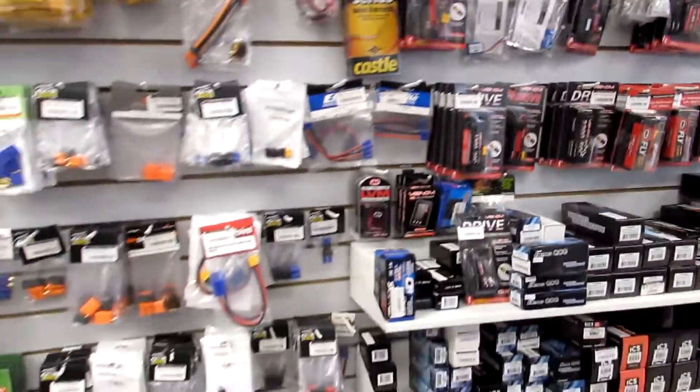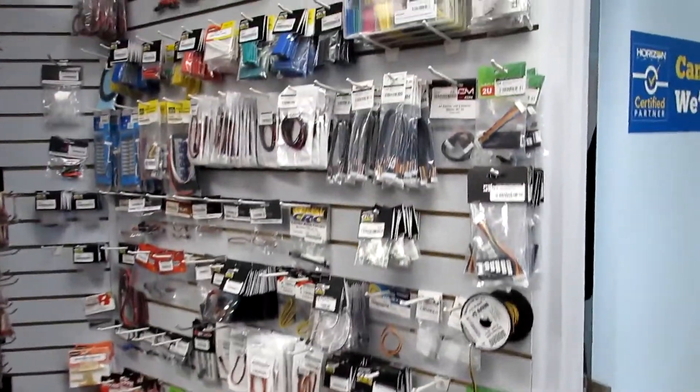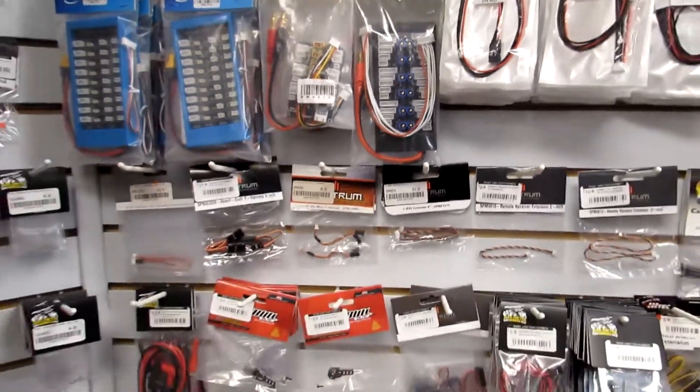Every connector you could ever need — guys, need battery connectors at all? Pretty good so far. Balance plugs — geez, that's something I didn't even think about. This one I need for my charger at home — I'll look after that.